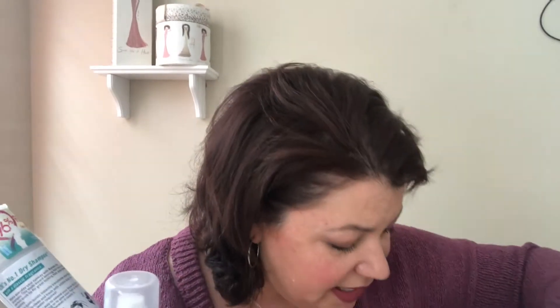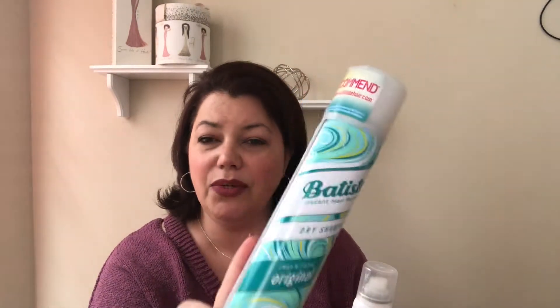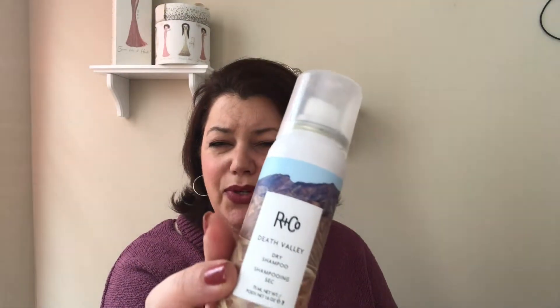In terms of hair care, we used up the Batiste dry shampoo in the original scent — this is one of our standards and we always have at least one or two backups on hand. Next is the R&Co Death Valley dry shampoo, which we got in a box. I really enjoyed this and would definitely like to try more from R&Co. I'm also working on a blow-dry balm sample from them that I really like.